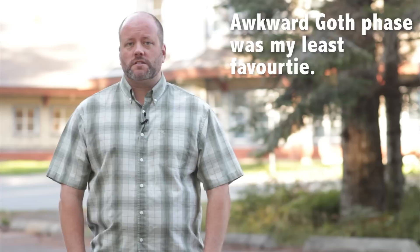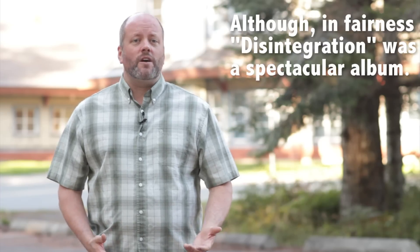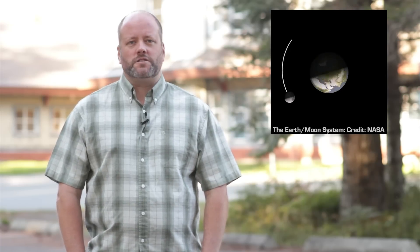I'm Fraser Cain, the publisher of Universe Today. Everyone knows that the Moon goes through phases, but let's talk about why it does. It comes down to illumination, which in this case all originates from our nearby star.